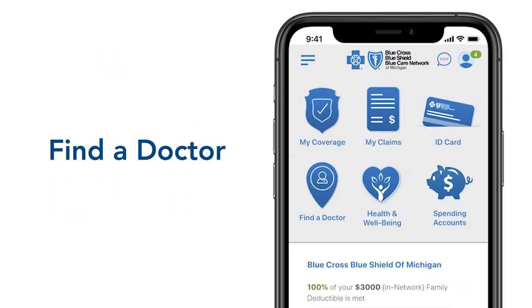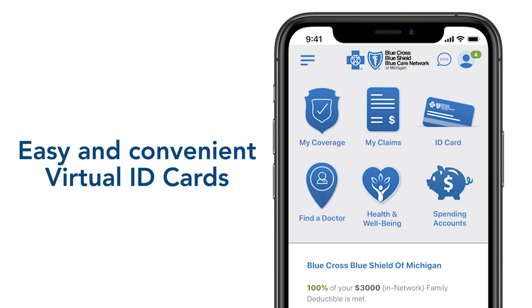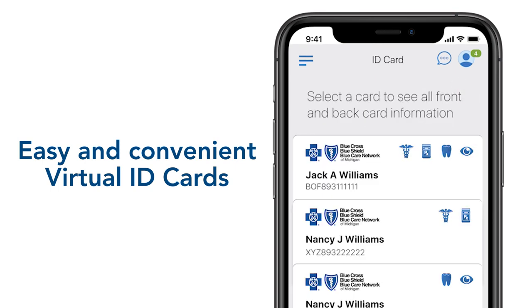You will love how the app helps you find and check on doctors and hospitals with the Find a Doctor tool. No need to dig through your wallet. Your virtual member ID card is on your phone or tablet, ready whenever you need it and wherever you go.